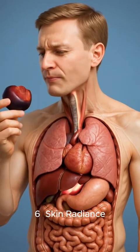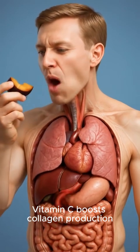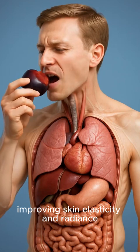6. Skin radiance: vitamin C boosts collagen production, improving skin elasticity and radiance.